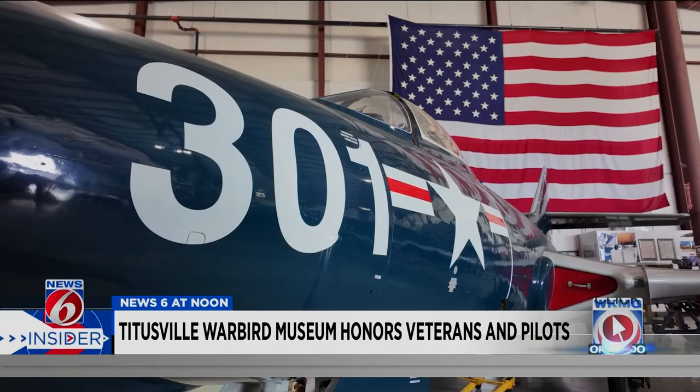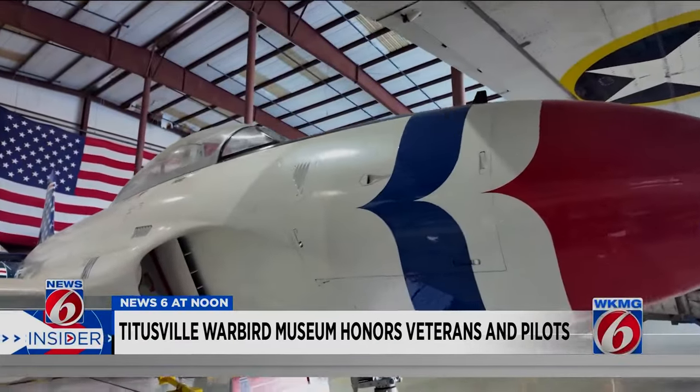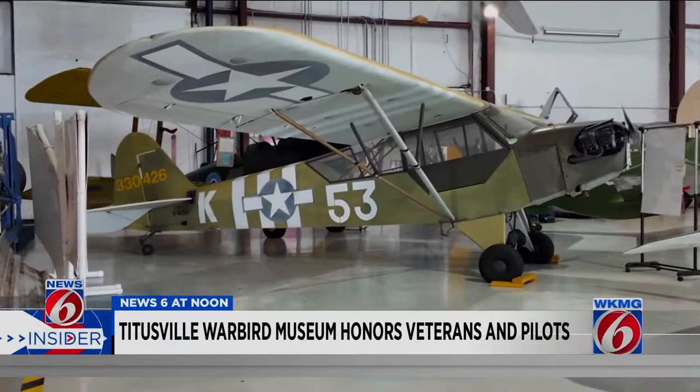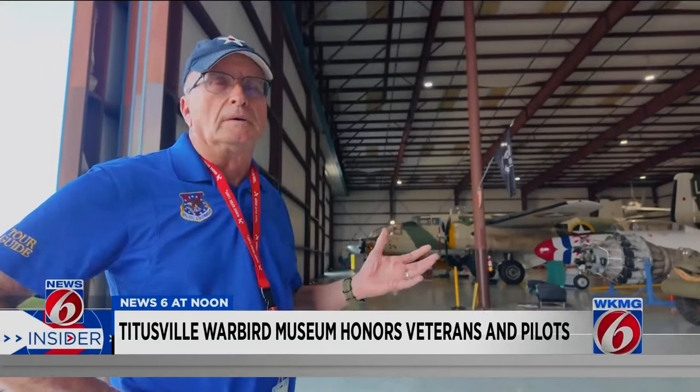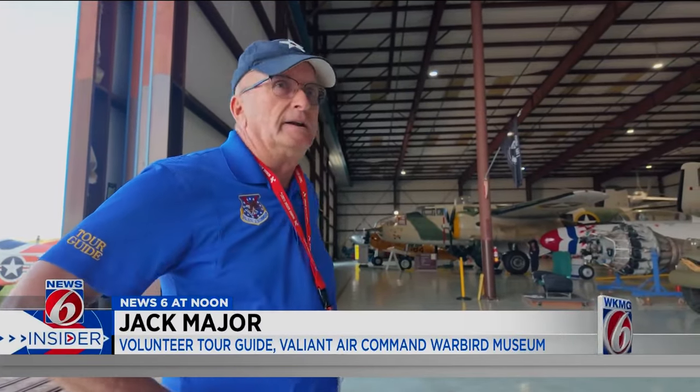And a sense of pride. Jack Major knows a lot about warplanes, having served in the U.S. Air Force as a crew chief for nearly 30 years. As the saying goes, once you get aviation in your blood — whether it's flying or working on it or whatever — you can't get it out of your blood.